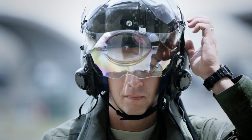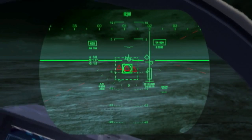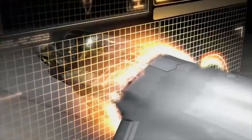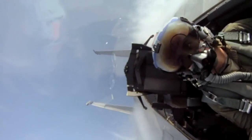The helmet and the airplane have sensors in them so that it tracks the location of the helmet and which direction the helmet is pointed, so that when I look through the skin of the airplane, I see what is underneath the jet. I can see things now that I was unable to see before without maneuvering my airplane.